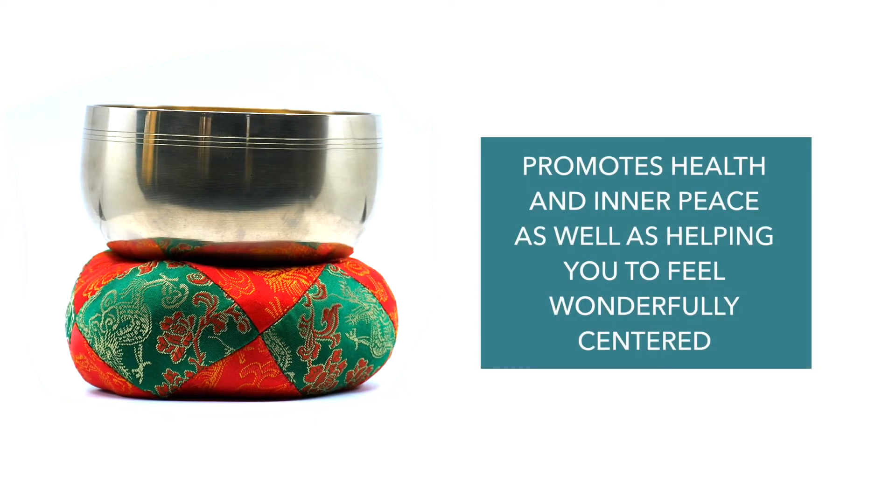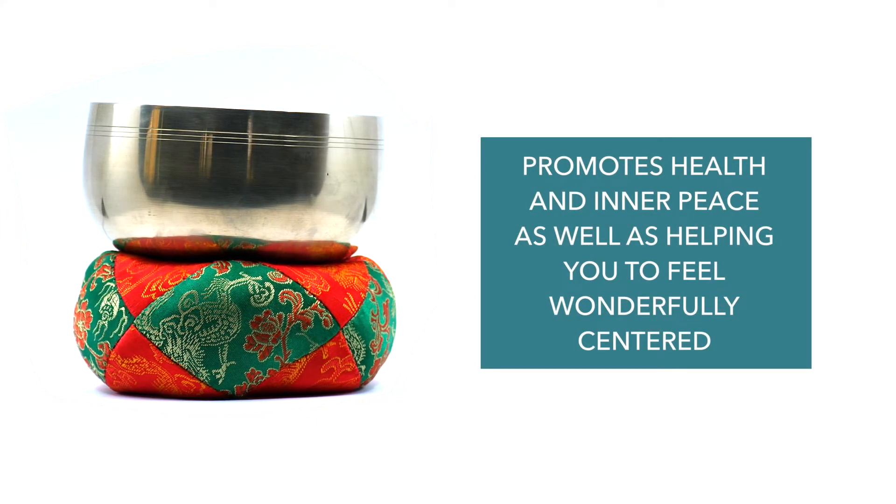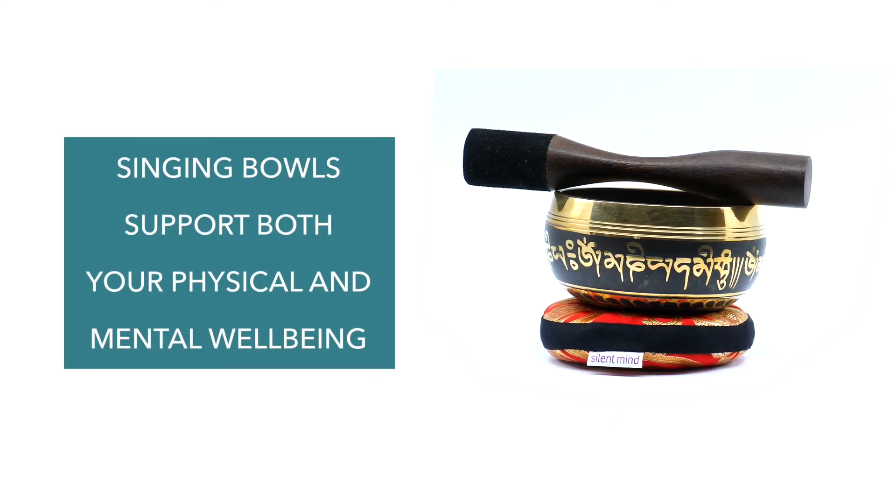Using your singing bowl promotes health and inner peace as well as helping you to feel wonderfully centered. So as you can see, singing bowls support both your physical and mental well-being.